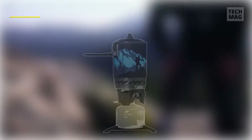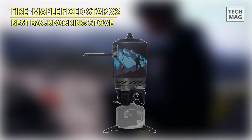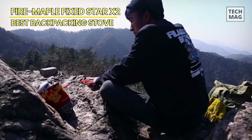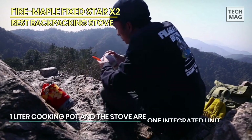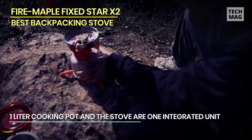Fire Maple Fixed Star X2. Hiking with the Fire Maple was effortless. It was a bit bulky for mountain fly fishing, but it was a non-issue considering we didn't have much in my fishing backpack. Weight was not an issue as it only weighs 600 grams, but still a little on the heavier side.